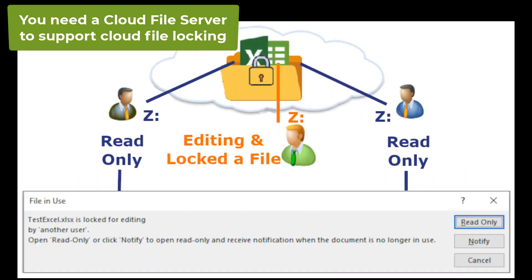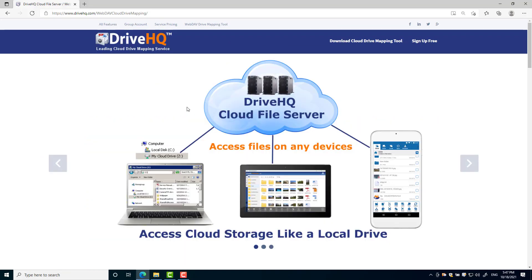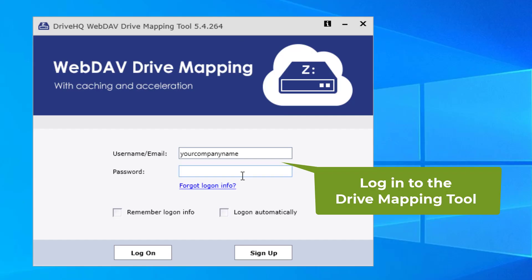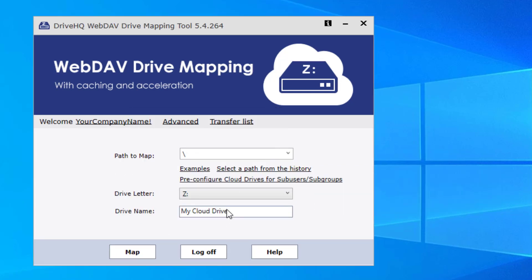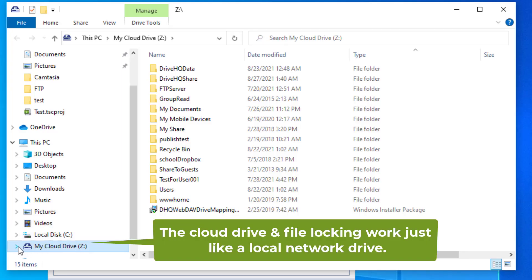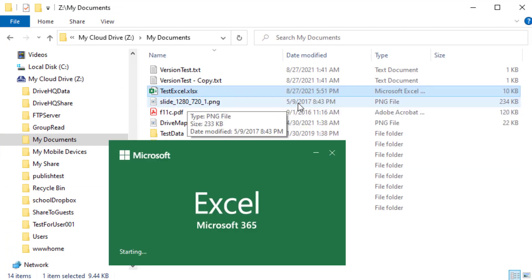To support cloud file locking, you need a cloud storage service that works like a regular file server, such as DriveHQ's cloud file server. DriveHQ has offered the most efficient and reliable WebDAV drive mapping service for over 15 years. You can easily map cloud storage as a network drive with no learning curve, and the file locking feature works just like a regular file server.